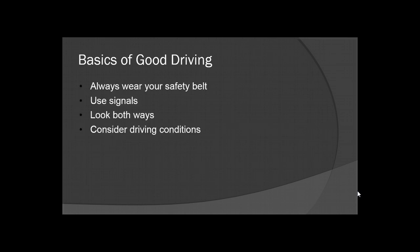Basics of good driving: always wear your seat belt — it will save your life if anything happens. Use your signals, even if you're operating under emergency traffic. Let the people around you know exactly what your intentions are; it will make things safer for you, your patient, and the people around you. Look both ways and always be aware of your surroundings. Before you enter into traffic, always make sure that traffic is clear. If your partner is up front with you, have them clear your blind spots.